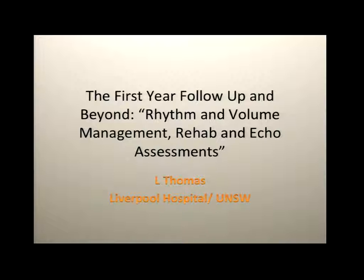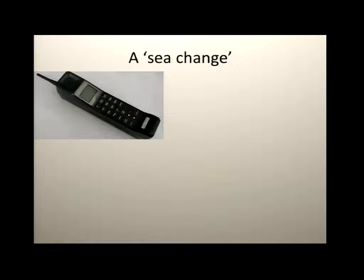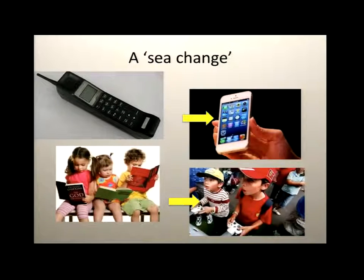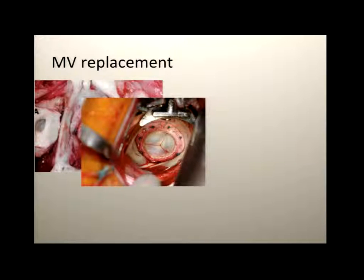There will be others who are going to talk specifically about repair versus replacement. In the last decade, there's really been a sea change. Many of us in this room would have known the time when a mobile phone looked like a brick and was just a mobile phone, to today when we've got the slick device which among 50 other functions is also a phone. And there's really been a sea change when we look at how mitral valve disease has changed. We started off with prosthetic and bioprosthetic valves.